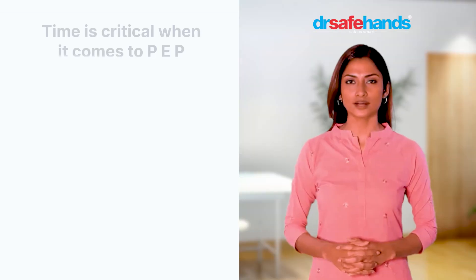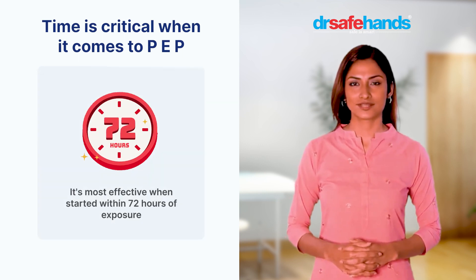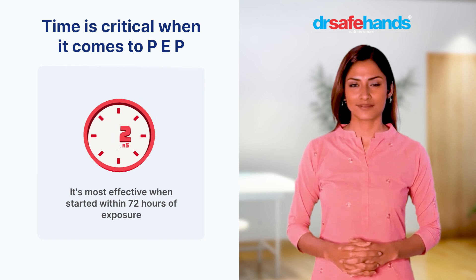Time is critical when it comes to PEP. It's most effective when started within 72 hours of exposure, but the sooner the better.